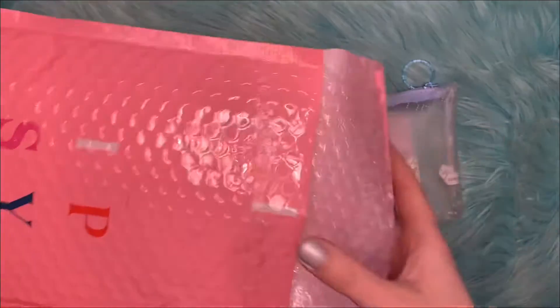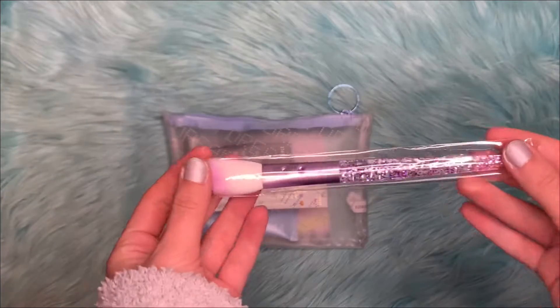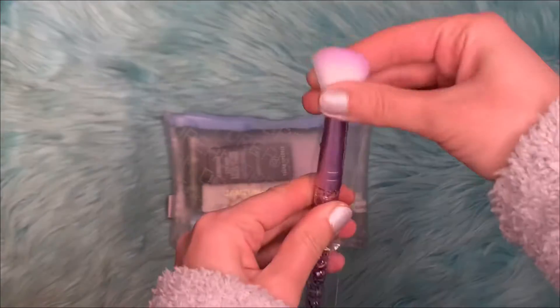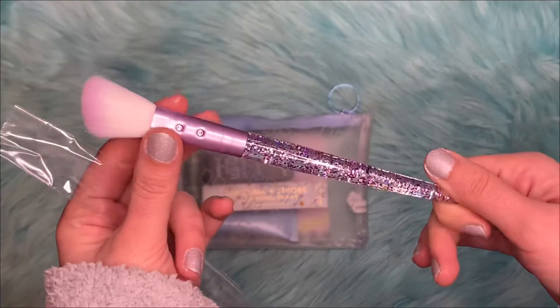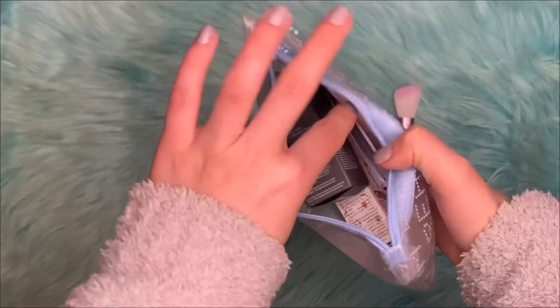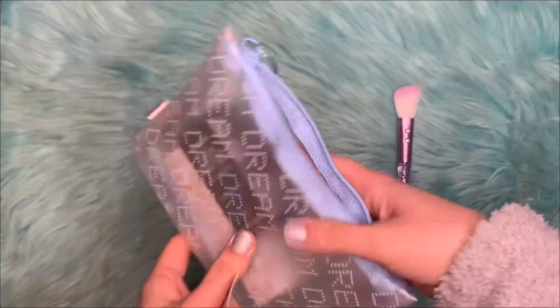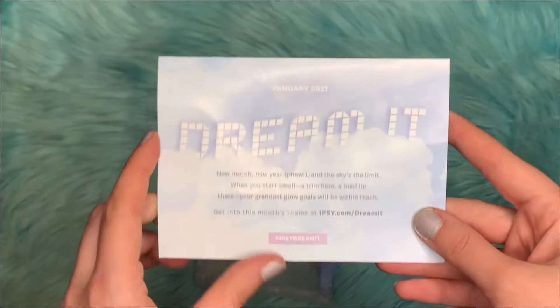Okay, these are all the items inside. The first item that was outside the bag is this brush that's purple and sparkly. They do have a card that comes with the items every month that tells us more about the products inside, the retail value, things like that. There are ads in there too, and the theme for January is Dream It.